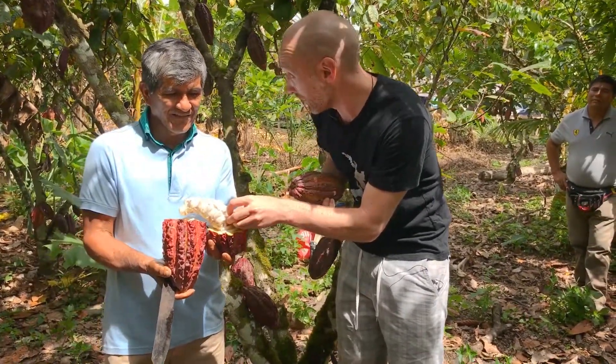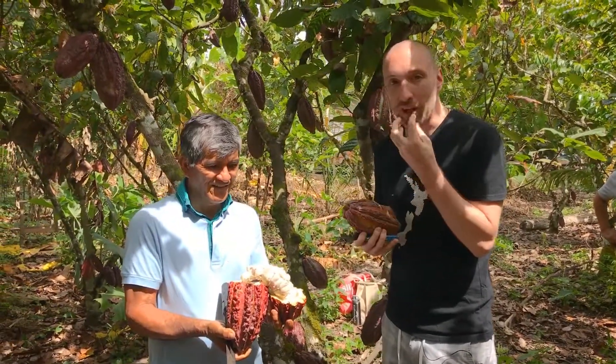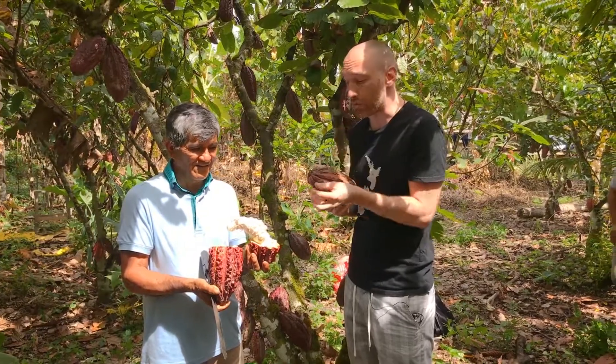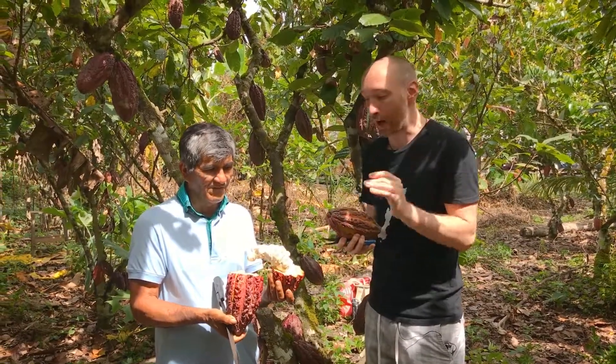So this is edible — you can eat this. It's like a sweet, beautiful sweet taste. It's full of probiotics, it's really rich. This cacao here is going to be dried, and once we dry and ferment it, this is where we get our whole cacao bean that we then separate out into the butter and the paste.